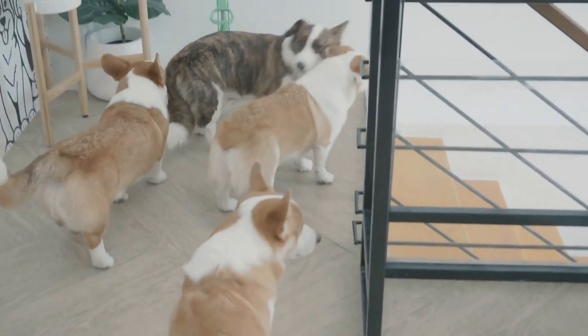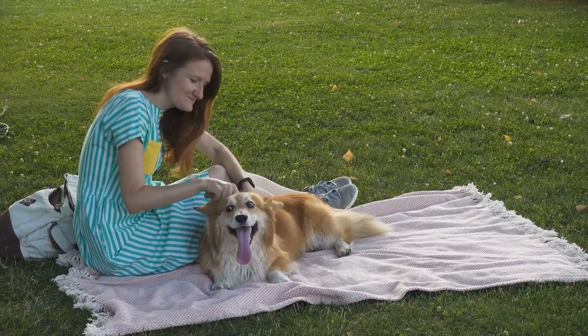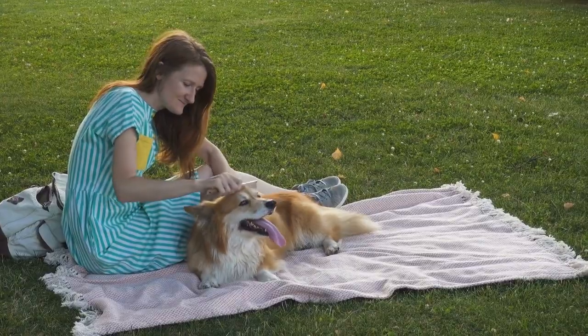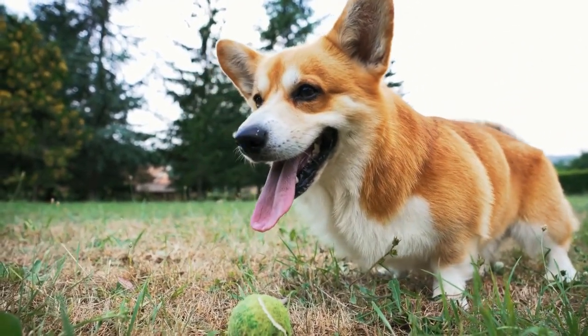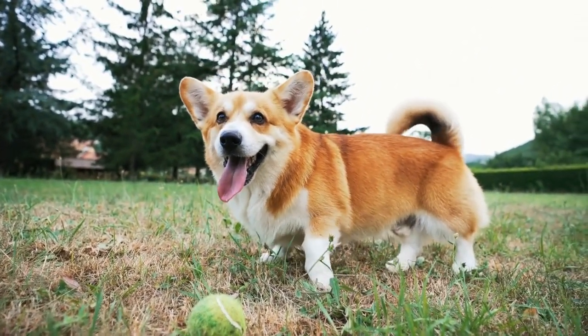Origin and History: The Pembroke Welsh Corgis have a rich history that can be traced back over a thousand years. They are said to have been brought to Wales by the Flemish weavers during the 10th century. These dogs were originally used as herding dogs, particularly for cattle, and their excellent herding skills made them highly valuable to the farmers and shepherds.